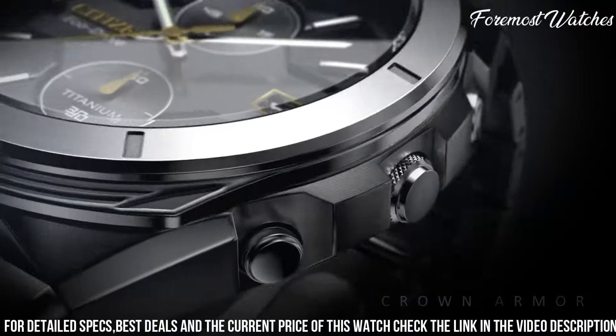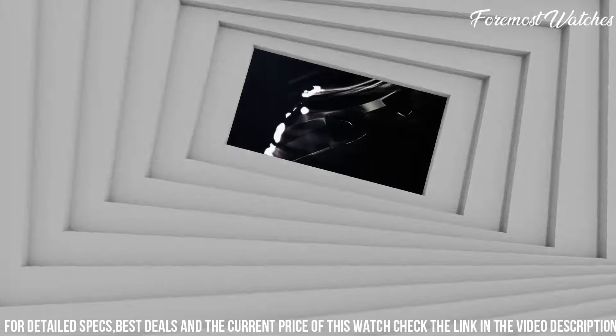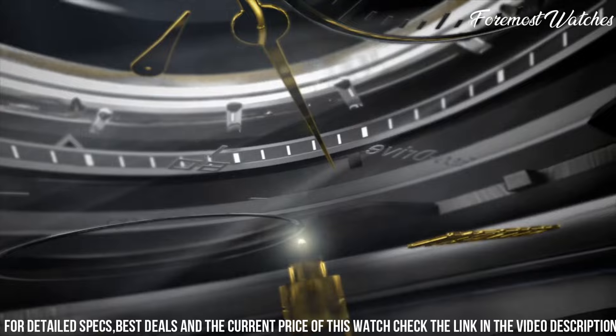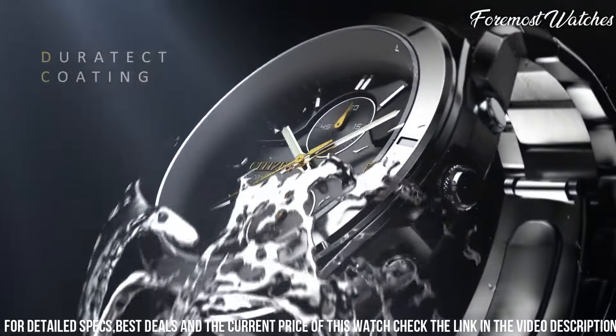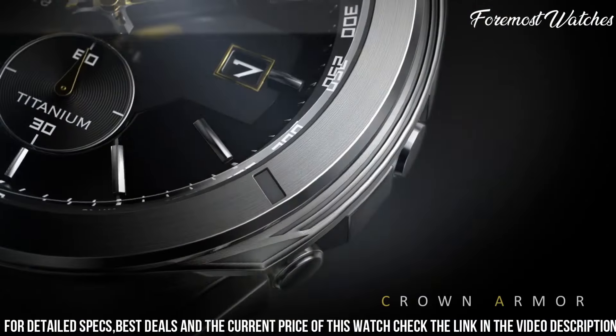Powered by Citizen's EcoDrive technology, it is fueled by any light source, eliminating the need for battery changes. With a water resistance of up to 100 meters, it can handle water activities with ease. The Citizen Armor K705855E Watch is a reliable and stylish choice for individuals who seek a timepiece that combines durability, functionality, and contemporary design.